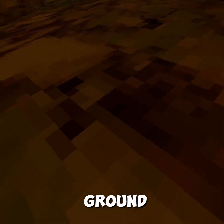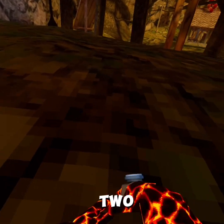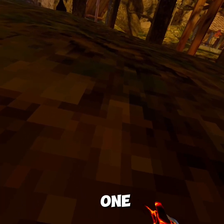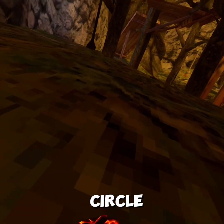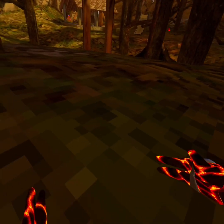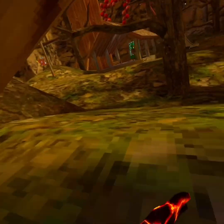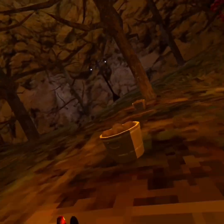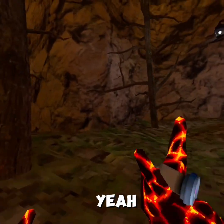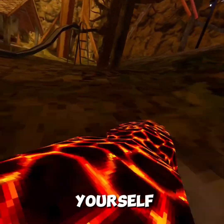Ground. Running on ground can be hard sometimes, but you can use one of these two methods. One that I used to use is like I do a half circle, like this, and then I just push. That's one method. The next method is kind of like you flick yourself forward.